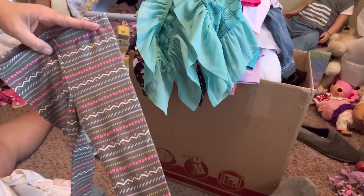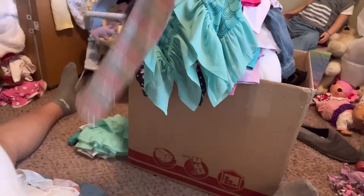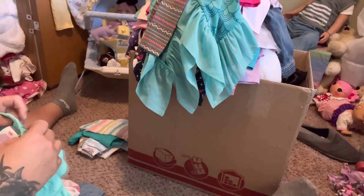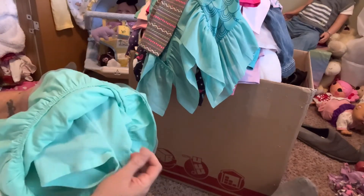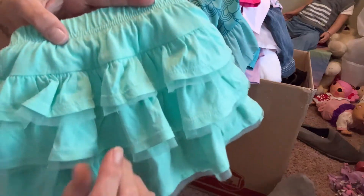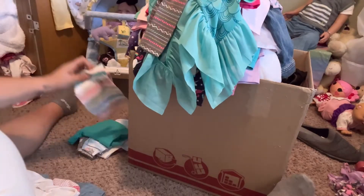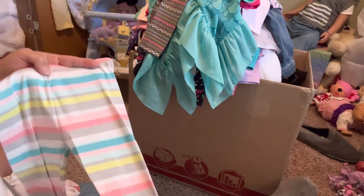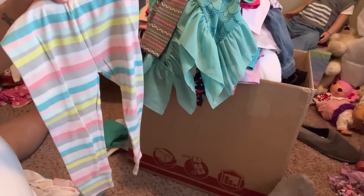Here's another pair of leggings - these are Circo 18 months, they have a really cool design on them, all kinds of different colors: yellow, green, purple, pink, and white, very cute. You guys remember scorps - look at the skort! It's Garanimals 18 months, it's a light teal color with little shorts underneath - oh my gosh - with all the ruffles, very cute. Here are cute little leggings - these are Carter's 18 months, more pastel colors: teal, pink, gray, yellow, blue stripes, very cute.